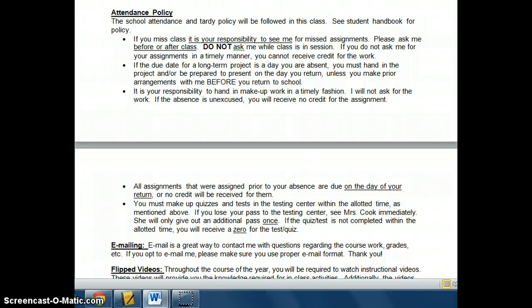Attendance — basically, be here. If you're not here, you're responsible to see me for your missed assignments. Please see me before or after class. Don't raise your hand in the middle of class and say you need what we did yesterday, because it takes away educational time from everybody else. Also, you need to see me the day you return — don't come to me three days later. Please come see me the day you return, because I can't remember everyone who's absent, as I have 120 students. If you're absent on the due date of a major assignment, you are to hand it in the day you return.